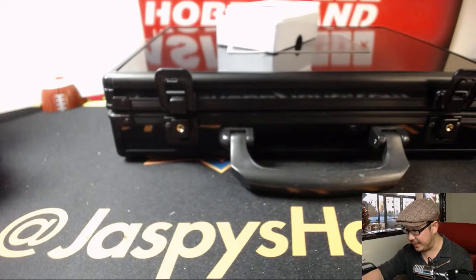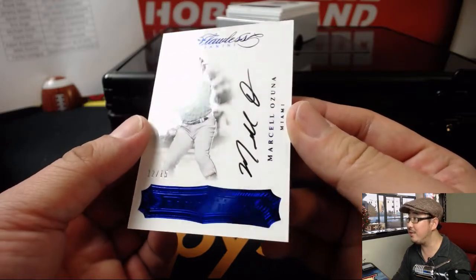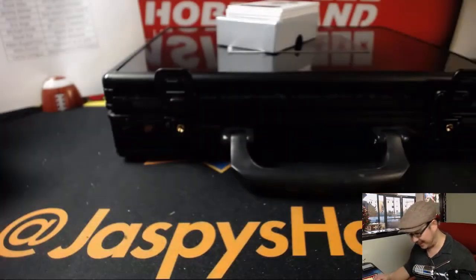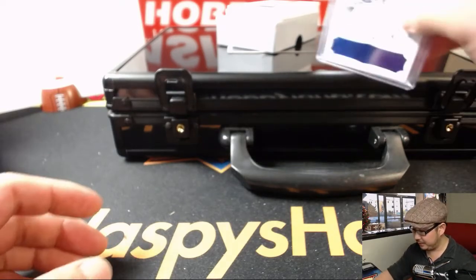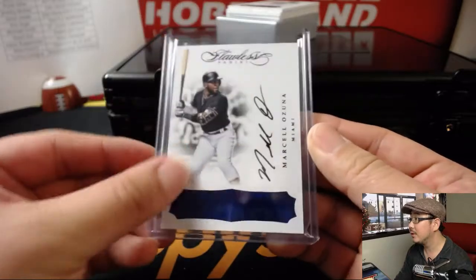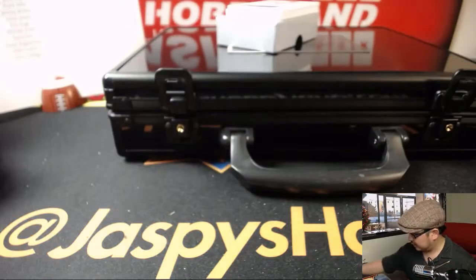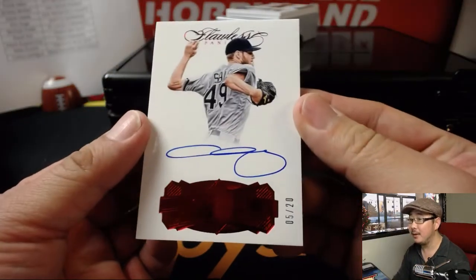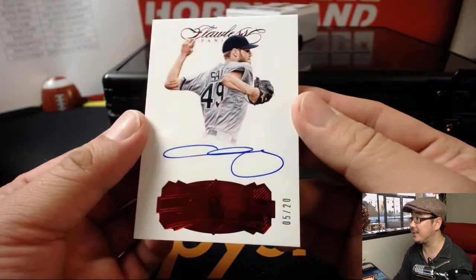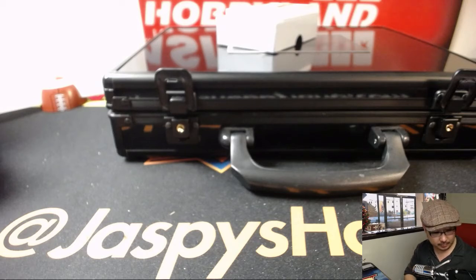12 out of 15 for the Marlins — Marcel Ozuna. Ben with the Marlins. Flawless Finishes — that's a nice autograph too. Still Marlins edition. 5 out of 20, we have Chris Sale — another one for Mark and the Red Sox. Mark Glassman and the Red Sox. Chris Sale, 5 out of 20.